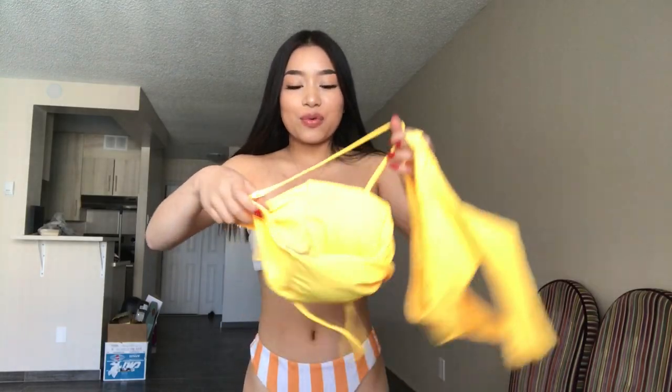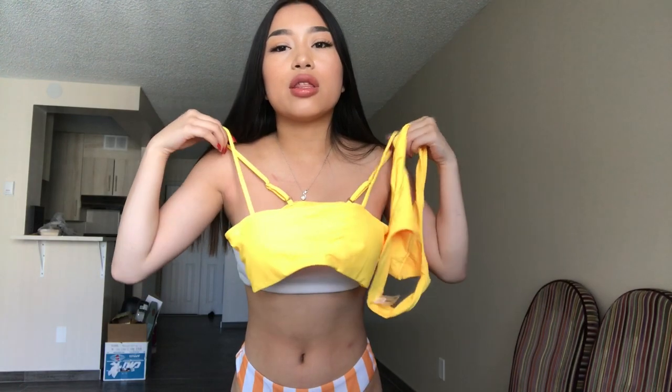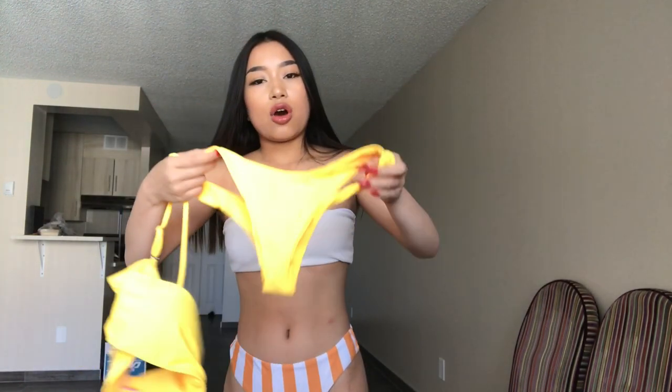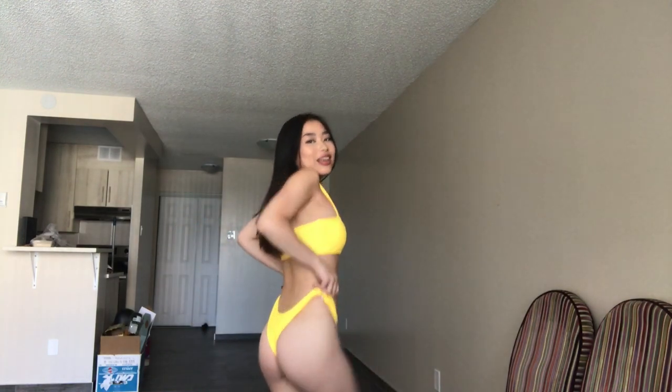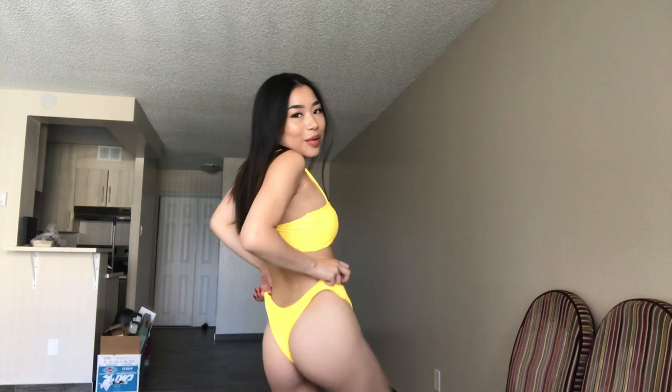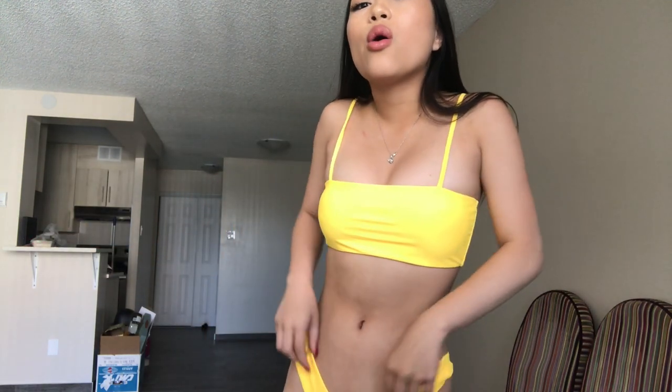The next bikini is this bright yellow — it's looking lighter on camera, it's a little darker in person. It's a straight-across bikini with thin straps and a high-cut thong bottom, which I love. All I have to say is: oh my god, I look tan. The booty looks popping. I love this — the material feels super high quality even though it's so cheap. I'm in love with anything yellow, especially this.